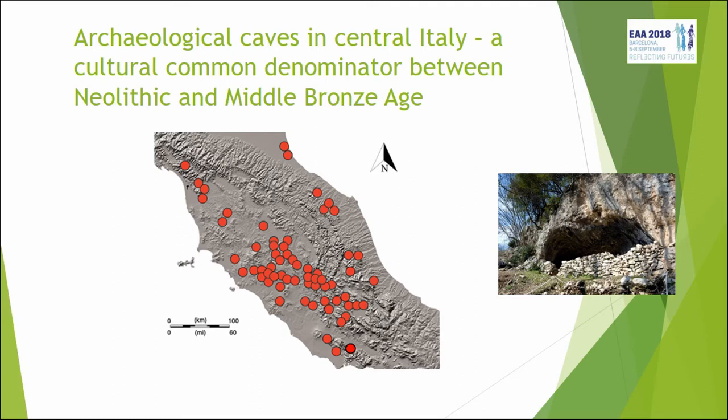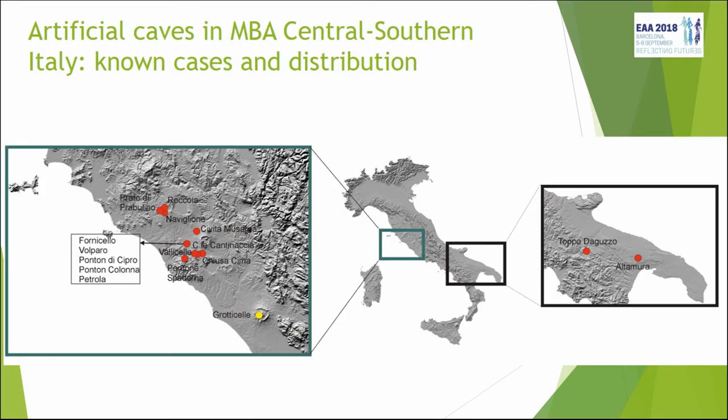So there are plenty of these features in the landscape, but even though there are so many caves, there is also a parallel phenomenon: rock-cut tombs. It's a much smaller phenomenon, focused in the central Tyrrhenian area of Italy which we could define as southern Etruria — geographically north of the Tiber river — and there are almost 20 known rock-cut tomb sites there.